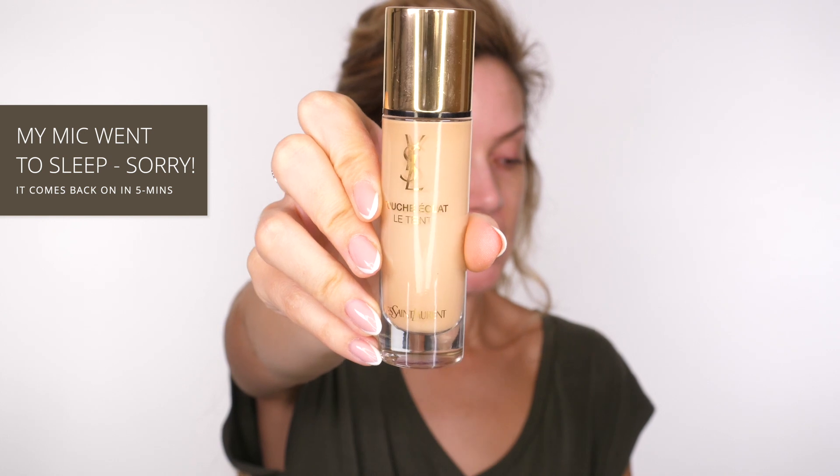For my face makeup I'm going in with the YSL Touche Éclat foundation in shade B30, which will hopefully give me a little bit of color since we're at the end of summer. This foundation gives a natural healthy glow to the skin. It's a 24-hour foundation - not that you should wear it for 24 hours, but it's meant to last. It's extremely lightweight and breathable. It has a medium-to-luminous finish that mimics a natural healthy glow.